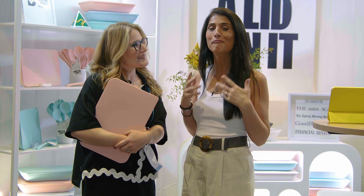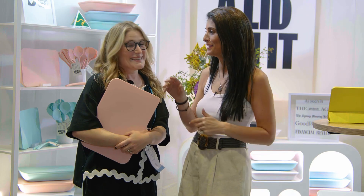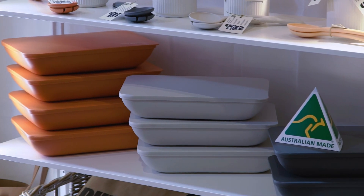I'm here with Cara, the co-founder of Put A Lid On It, and I'm telling you, I was so excited to come and see and feel and touch these amazing containers. Tell me a little bit how it started.